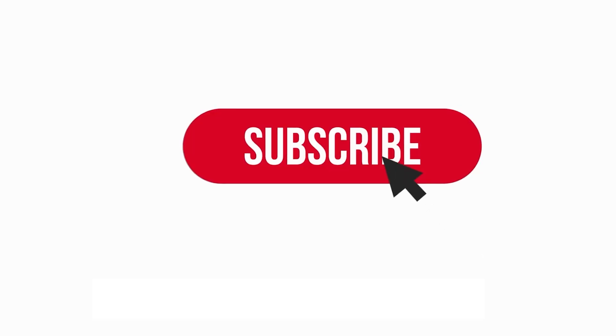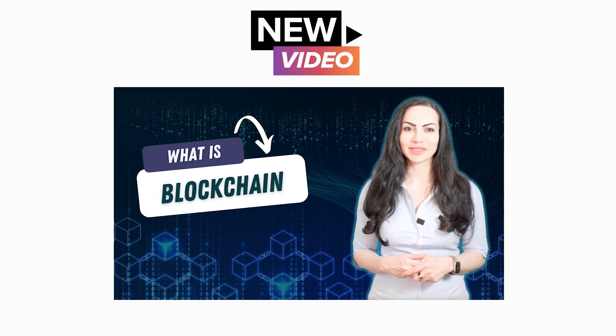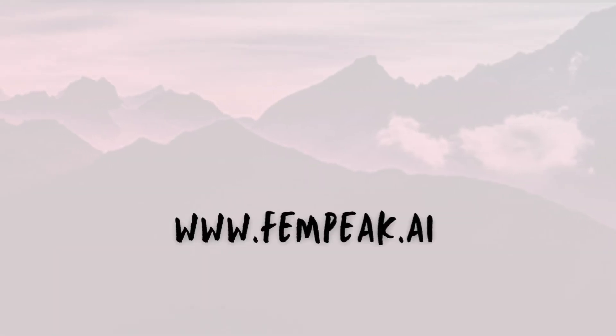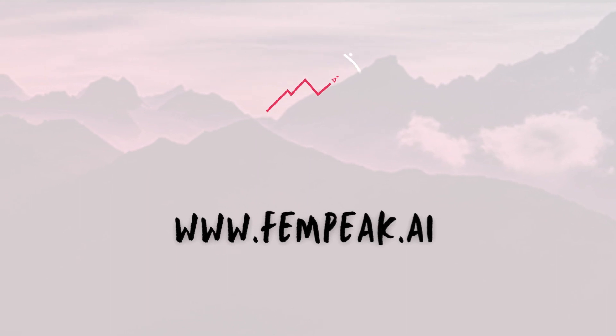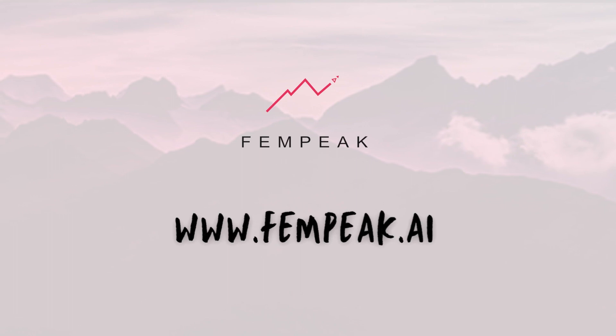If you enjoyed this video, be sure to subscribe to the channel and press that like button — this will help more people discover these videos. Also, be sure to ping that notification bell so you're alerted when I release the next video. Let me know in the comments what other topics you would like me to cover. If you like what you see here, join the Fempeak platform where we have live mentoring sessions with industry experts and you can network with other visionaries like yourself.